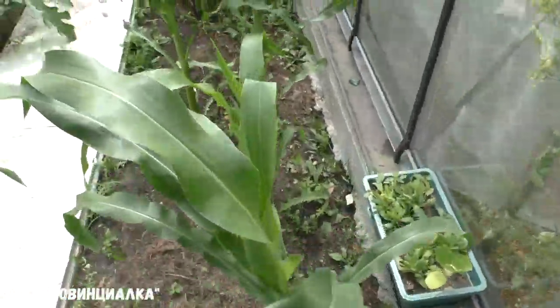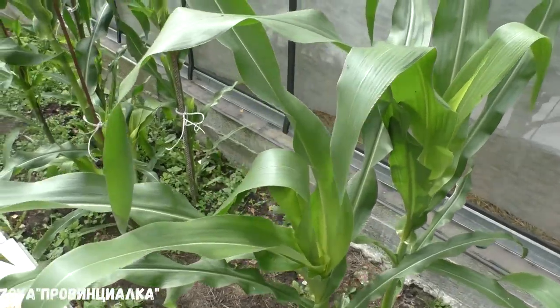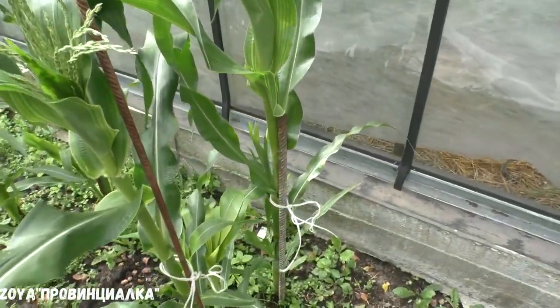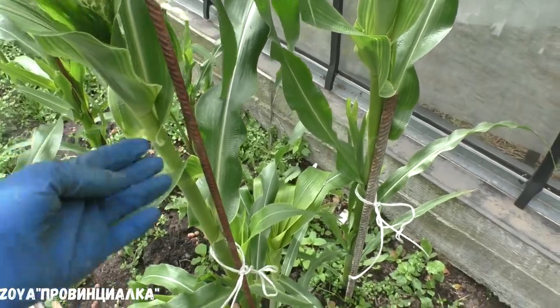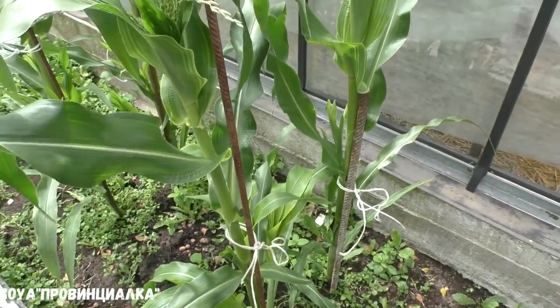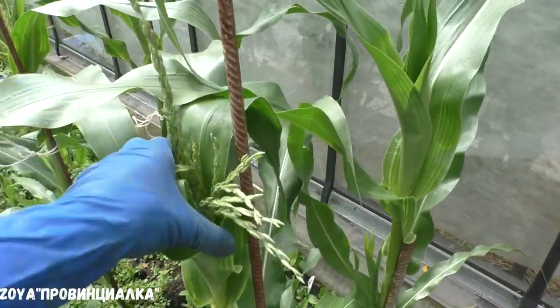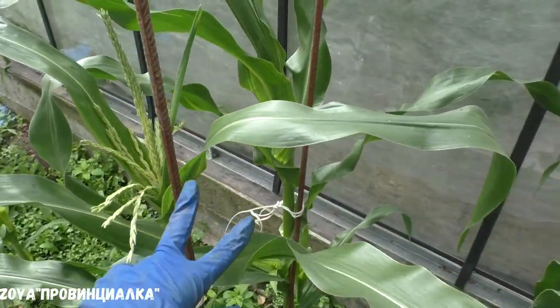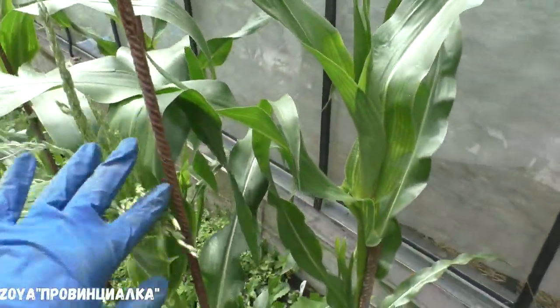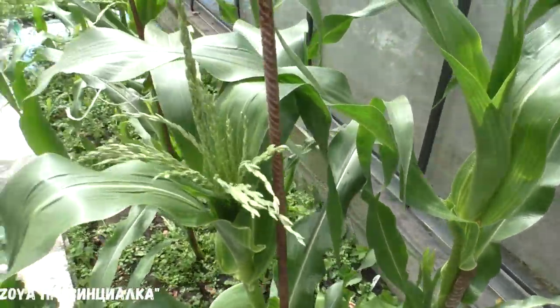Здесь у меня кукуруза — вот такая красавица. Но так как был сильный ветер и очень сильный дождь, мне пришлось кукурузу подвязать, потому что она немножко накренилась. Сейчас уже выпускает метёлку. Всего лишь 4 куста подвязала, потому что они прям чуть ли не легли на землю.